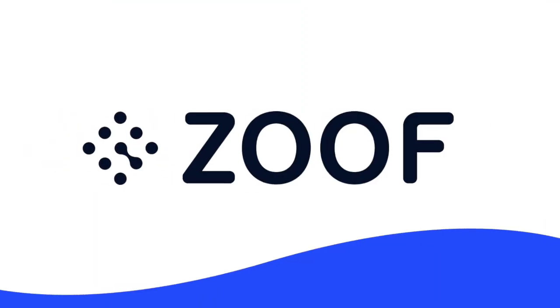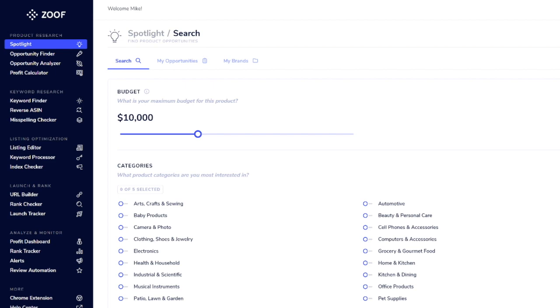If you're looking for the best software tool to run your Amazon FBA business, today I'm going to walk you through what is the absolute best tool this year that does just about everything. The tool is called Zoof — it may sound like a funny name, but it's definitely one that sticks in your mind, and it has been a game changer for us.